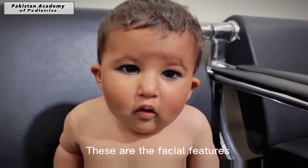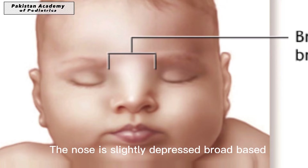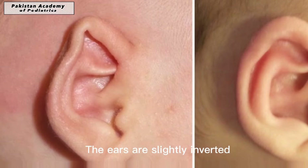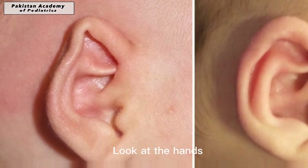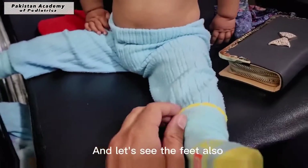These are the facial features. The nose is slightly depressed and broad based. The ears are slightly inverted. Look at the hands, and let's see the feet also.